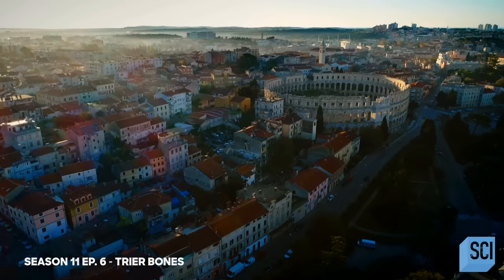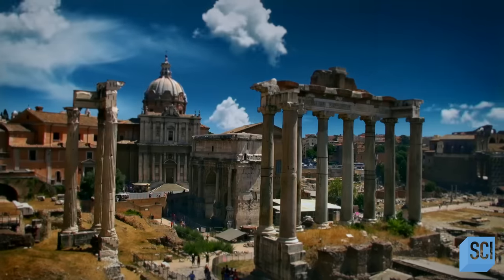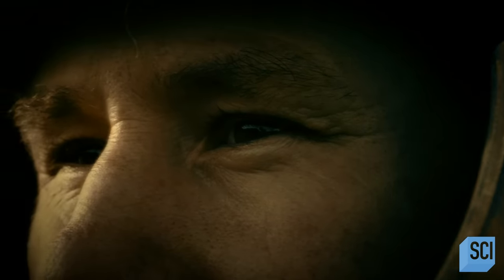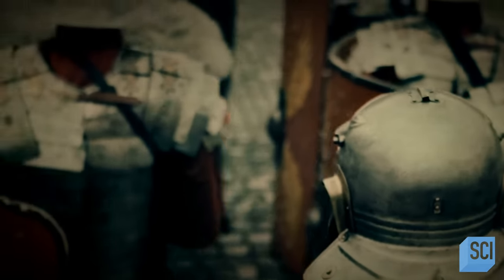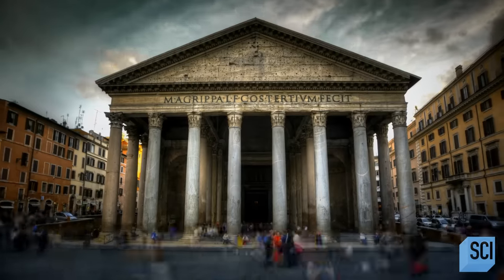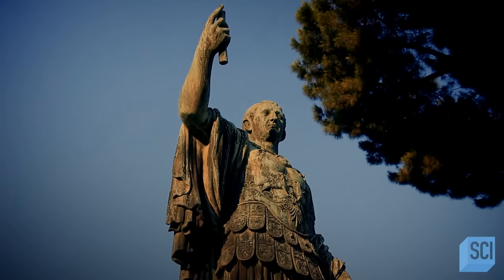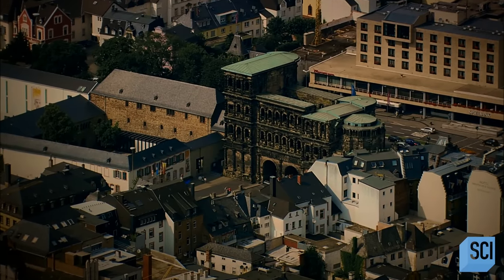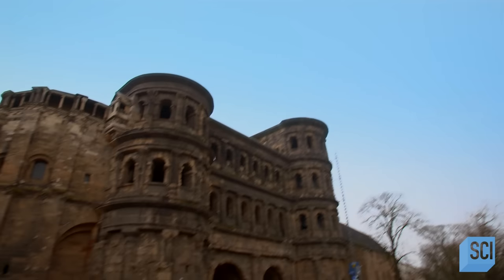1,500 years ago, the Roman Empire was falling apart. Fierce tribes invaded, led by warriors like Attila the Hun. Why was Rome unable to stop them? What had happened to this superpower of the ancient world? The German city of Trier, once an important Roman settlement, could hold the answers.